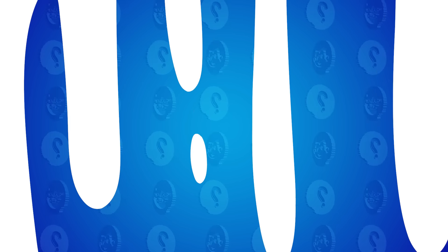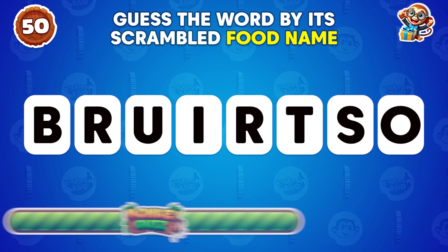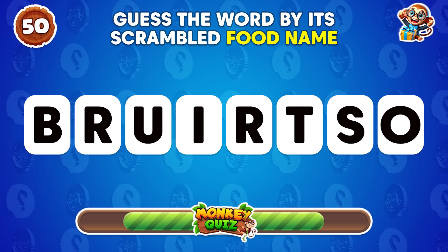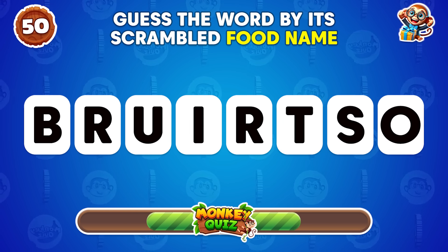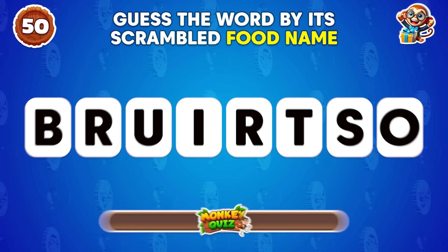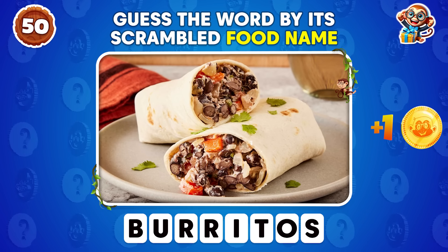Fireman! Can you guess the word by its scrambled food name? That's right, burritos!